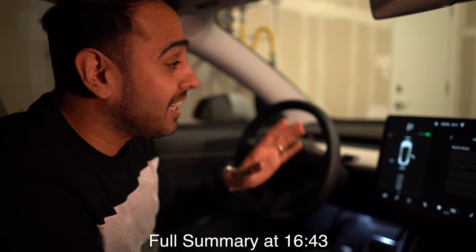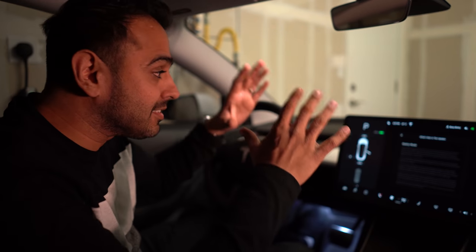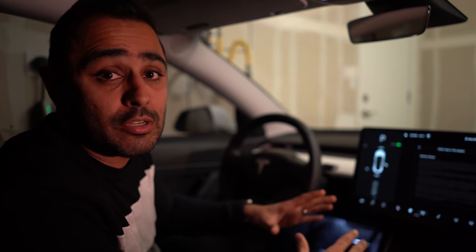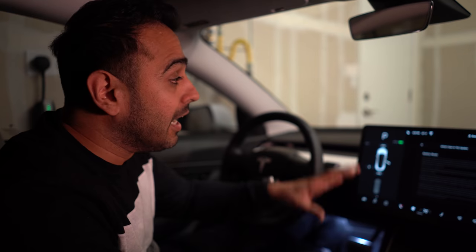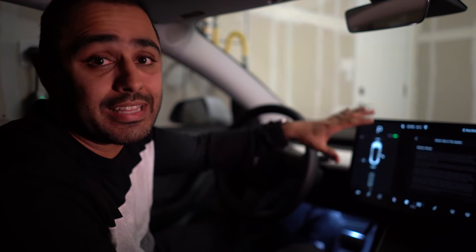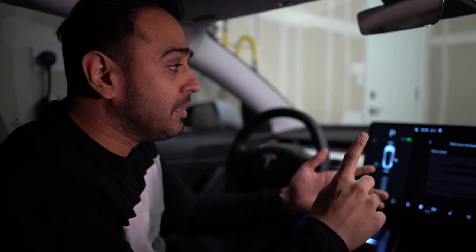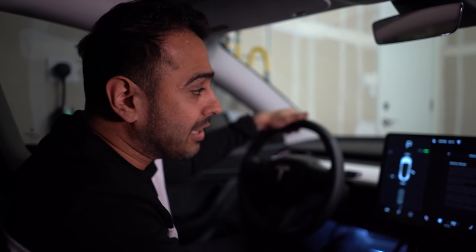All right guys, welcome back to the channel. We just got 2019.5.1. If you don't know what that is, that is the latest software that Tesla just announced — started rolling out yesterday. I just received it on my car and we're going to run through it and look into everything that it has to offer, including sentry mode, dog mode, the blind spot detection, and so forth. So let's take a look at the release notes first.